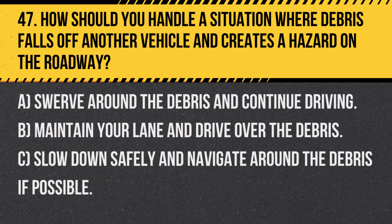Question 47. How should you handle a situation where debris falls off another vehicle and creates a hazard on the roadway? A. Swerve around the debris and continue driving. B. Maintain your lane and drive over the debris. C. Slow down safely and navigate around the debris if possible.